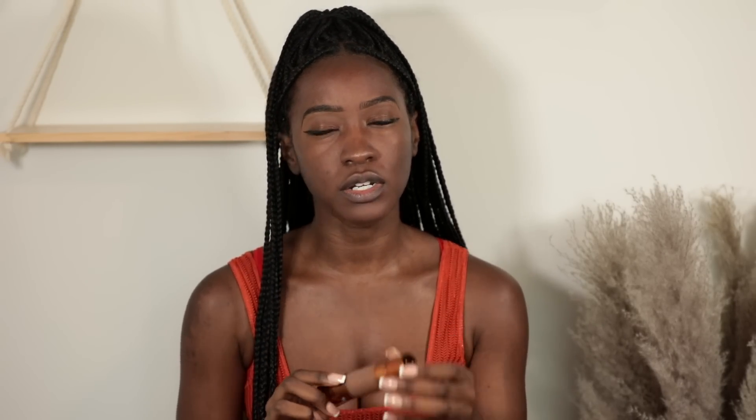For foundation I'm going to use the also by Danessa Myricks Yummy Skin Serum Foundation. I picked it up in the shade 22N.